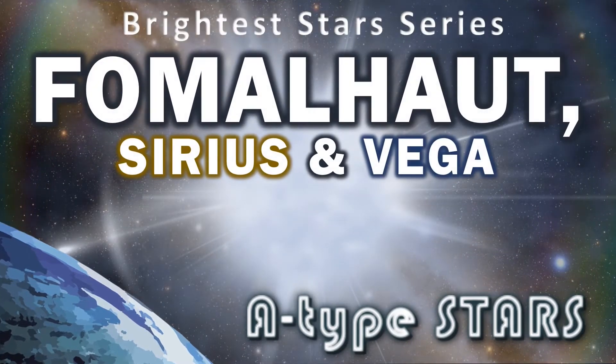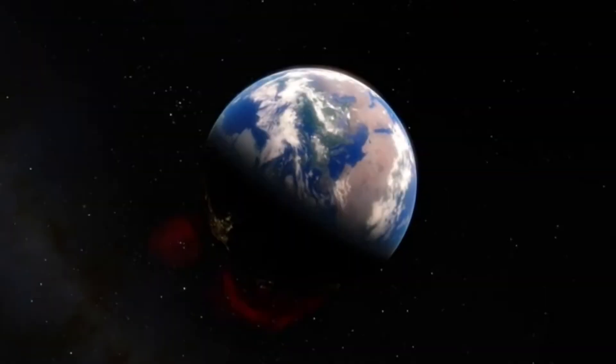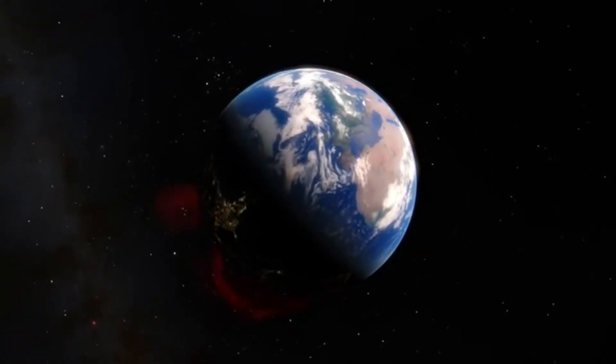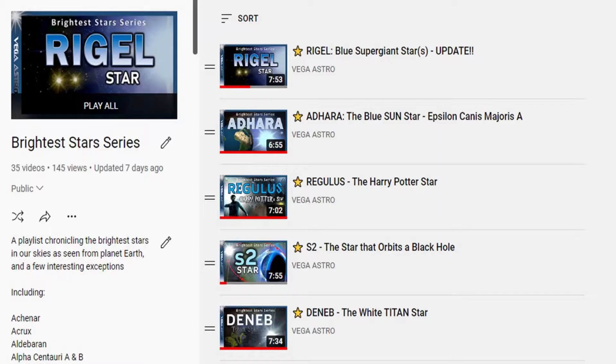So let's get to it. I admit it, Fomalhaut is a star that I've neglected. It didn't seem all that interesting on the surface. My thinking was that it was in the southern hemisphere so I couldn't see it from my home, and it failed to outshine Sirius, Vega, or Altair. And I'll be honest, I always thought it had a bit of a strange name. That's why it's the last star of our 25 brightest to get a mention on our channel. But how wrong could I be? Fomalhaut is actually one of the most fascinating stars I've ever come across.